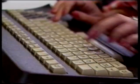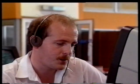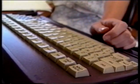Hello, gas inquiries. Can I help you? Good afternoon, gas inquiries, can I help you? Hello, gas inquiries, can I help you?